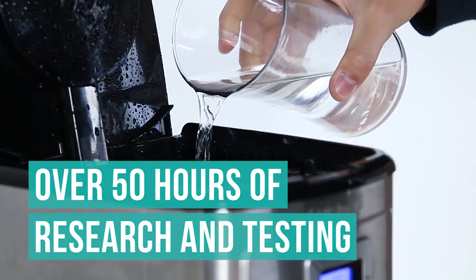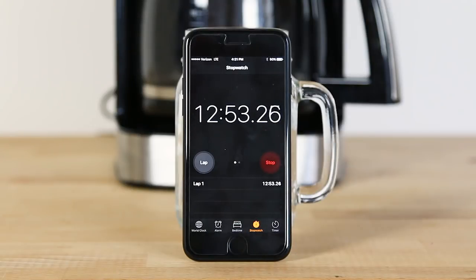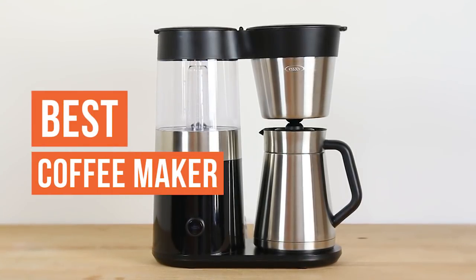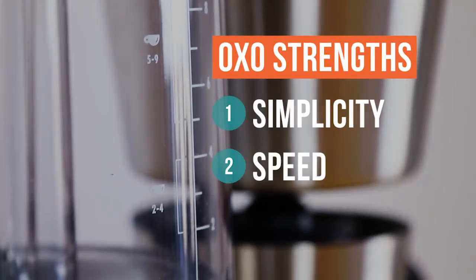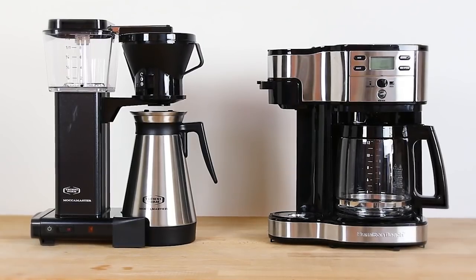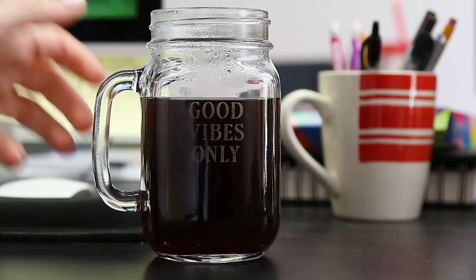After over 50 hours of research and testing, our pick for the best coffee maker is the OXO Barista Brain 9-Cup Coffee Maker. This coffee maker encompasses two things important to us before our morning dose of caffeine: simplicity and speed — and of course, great taste. We restricted our research to drip coffee makers since they're the most common for home and office use.